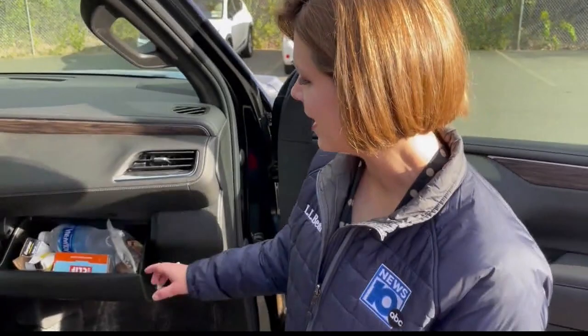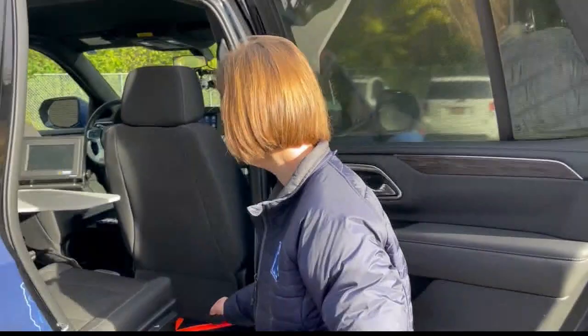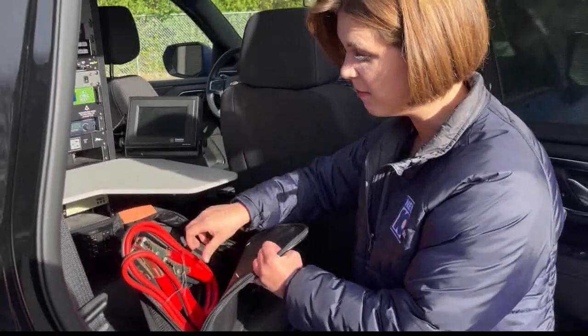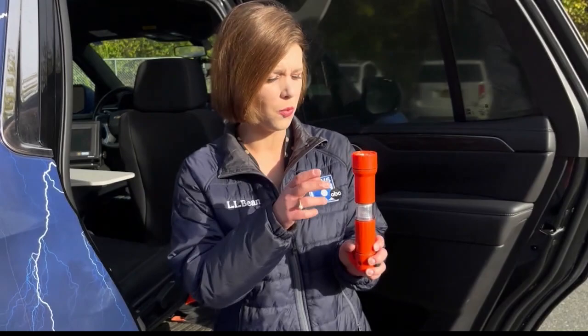While we never anticipate getting stuck during winter weather, here are some essentials to keep in your vehicle. In the glove box: non-perishable snacks like granola bars and trail mix, a bottle of water, extra batteries, and your phone's charger. In a back-seat emergency kit: jumper cables, a small first aid kit with bandages and ointment, and small tools. Keep a flashlight on the side of the door — mine has a strobe to alert other motorists and emergency services, a seat belt cutter, and a glass-breaking tool.